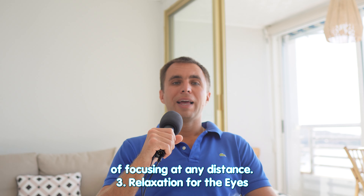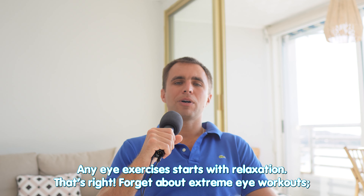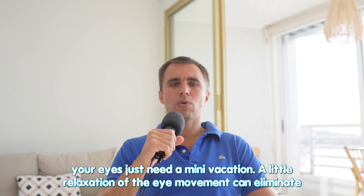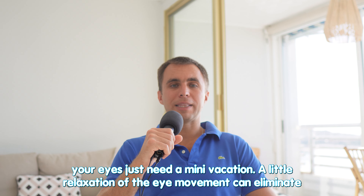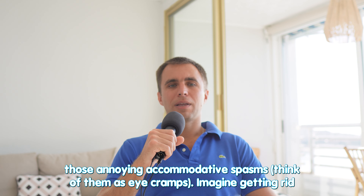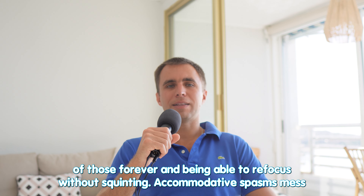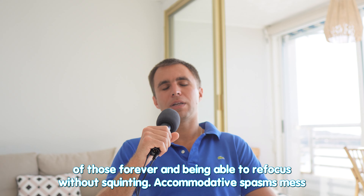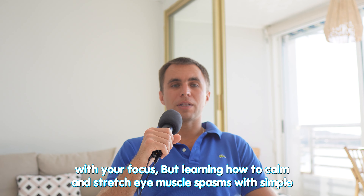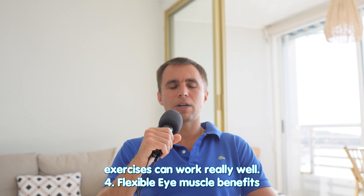Relaxation for the eyes — any eye exercises start with relaxation. Forget about extreme eye workouts; your eyes just need a mini vacation. A little relaxation and gentle eye movement can eliminate those annoying accommodative spasms. Think of them as eye cramps. Imagine getting rid of those forever and being able to refocus without squinting. Learning how to calm and stretch eye muscle spasms with simple eye exercises can work really well.